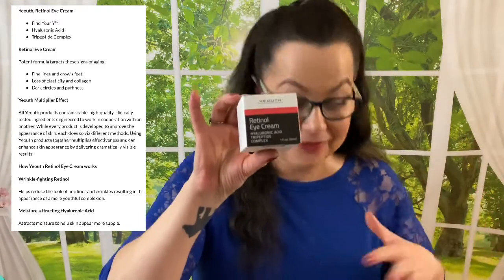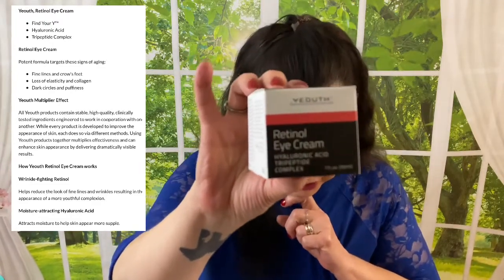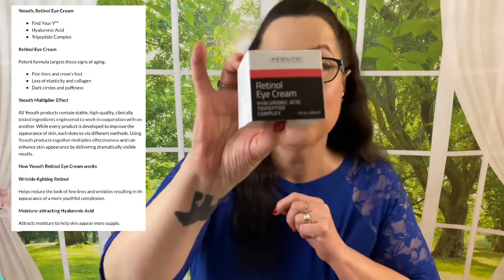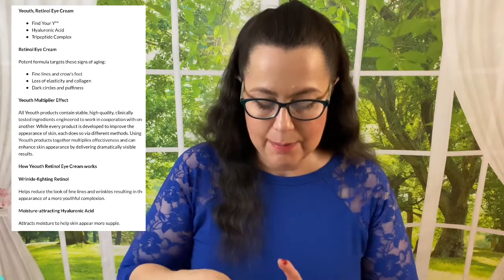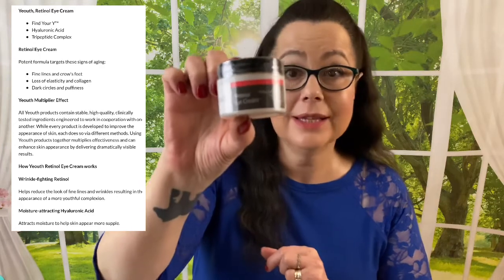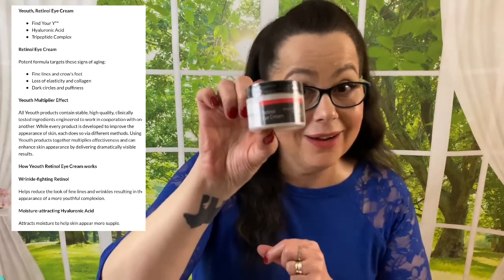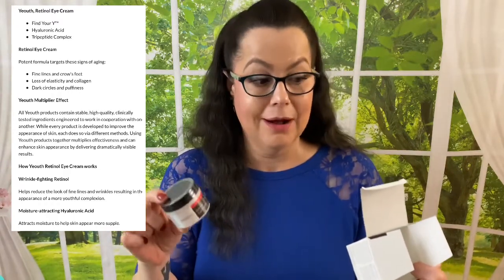Now here is the best item in the box, if you ask me. This was the one when I saw it, I thought yes, I want this box — $9.50, I would have paid $9.50 just for this. So all that other stuff I started off with is just a bonus. And that is this — the Youth Retinol Eye Cream, and this is a one fluid ounce size. This is going to last a long time. It has hyaluronic acid and a tripeptide complex, so yeah, I'm so happy with this.